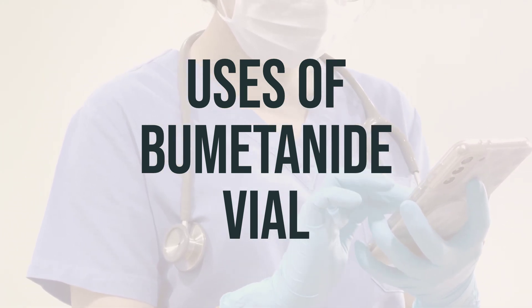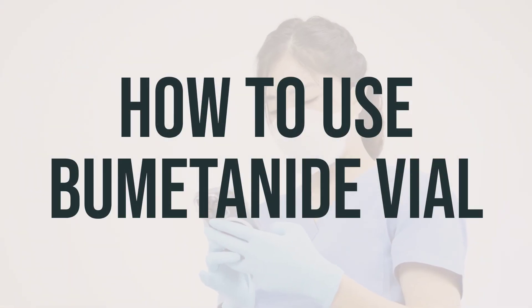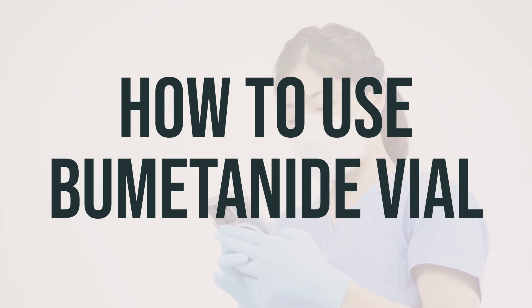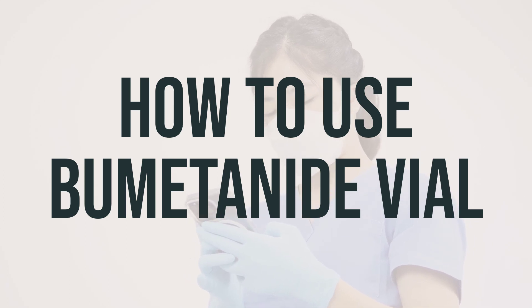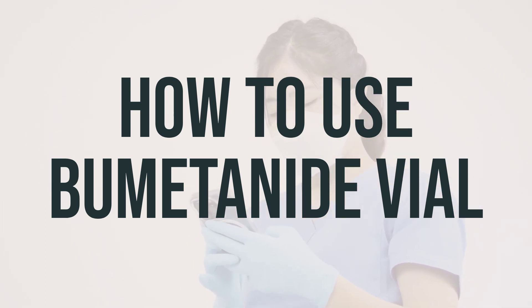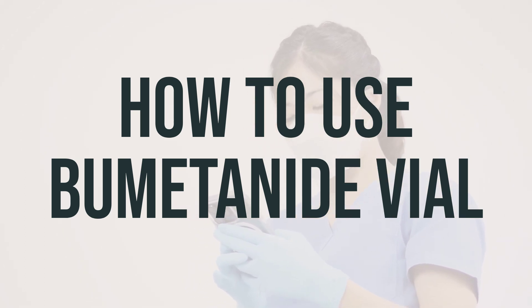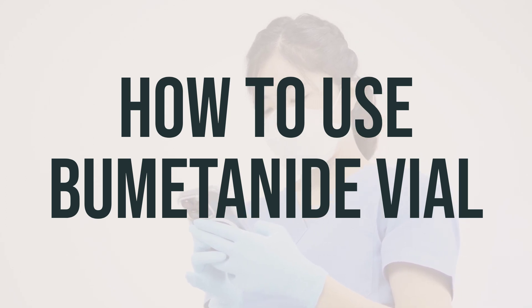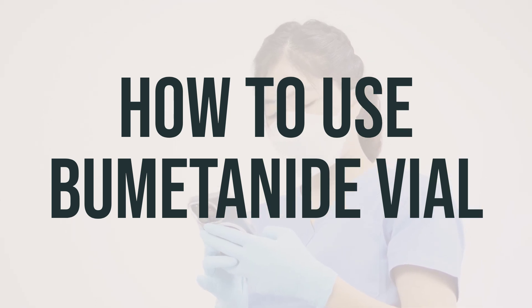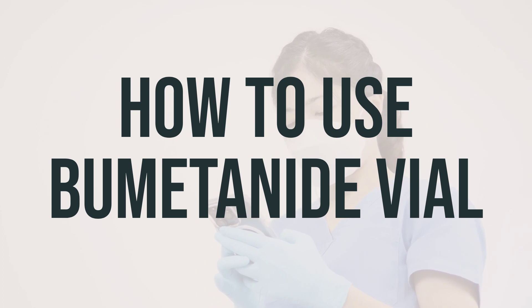It is important to take this medication as directed by your doctor and to consult with them about the best time to take it and the appropriate daily dosage for your specific condition. Follow your doctor's instructions for the proper method of injection. The dosage will be determined based on your medical condition and how your body responds to the treatment. Do not change the dosage, frequency, or stop using this medication without consulting your doctor. If you are administering this medication to yourself at home, carefully learn the preparation and usage instructions provided by your healthcare professional. Before using the medication, visually inspect the product for any particles or discoloration — if you notice either, do not use the liquid. Using this drug too close to bedtime may result in the need to wake up to urinate; it is recommended to use it at least 4 hours before bedtime. If you have any questions about your dosing schedule, consult your doctor or pharmacist.